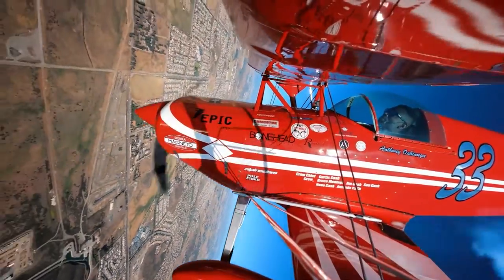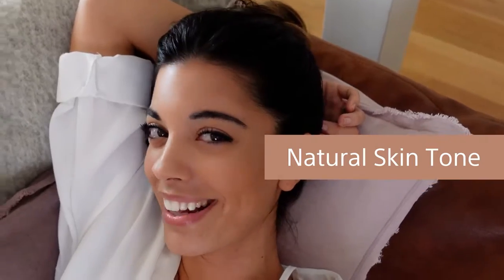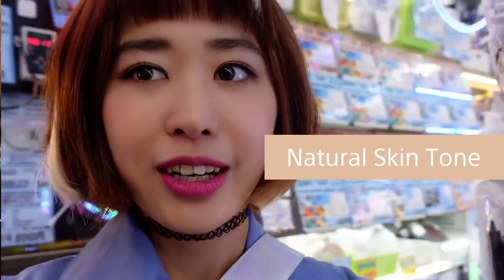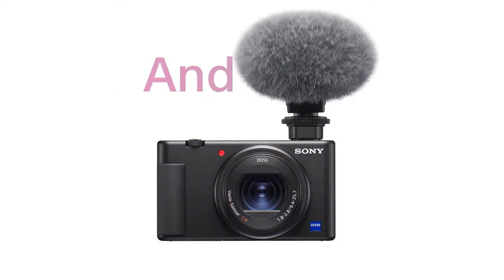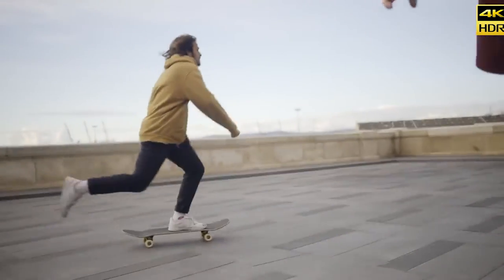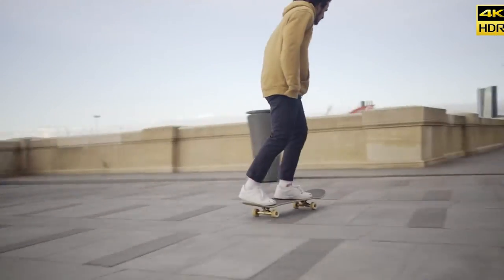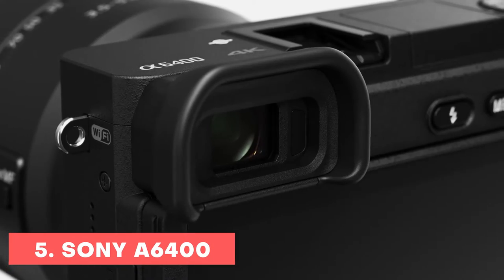We have rated the cameras based on six different parameters: camera type — whether it is mirrorless, action, or DSLR; field of view, which is very important for any vlogger; resolution and megapixel; sensor size; monitor screen; and microphone input. So let's start. The first camera is the Sony A6400.